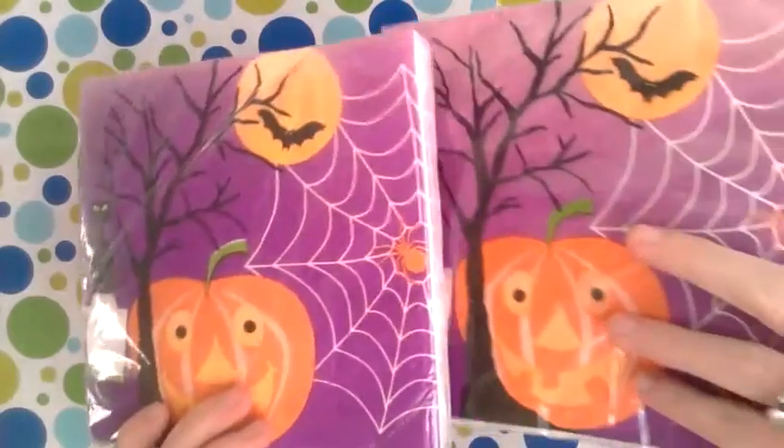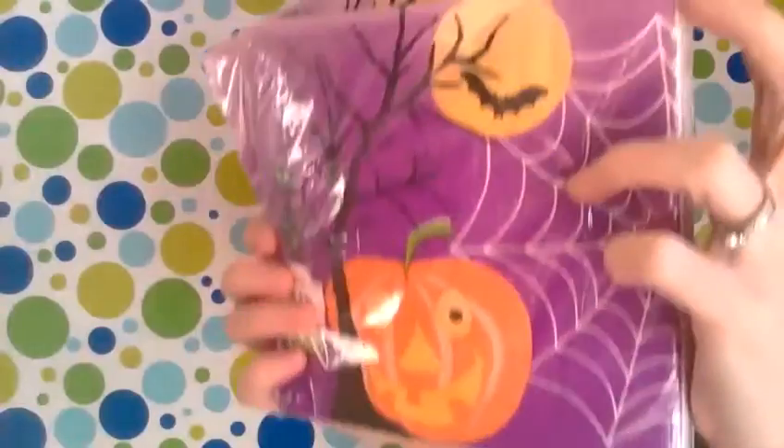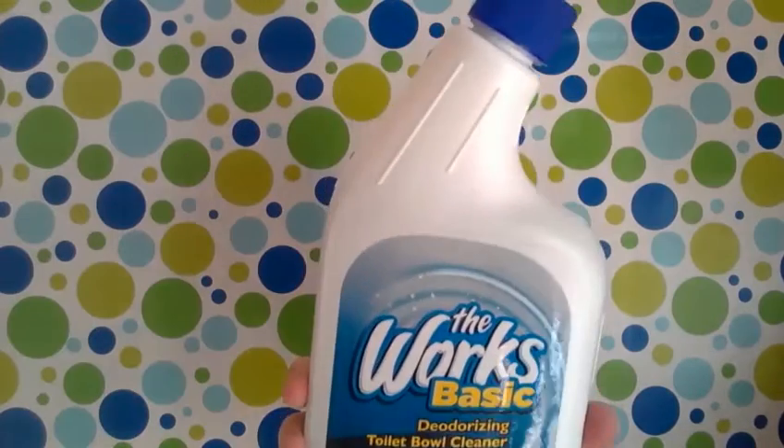I got two packs of Halloween napkins because I signed up to bring napkins to Haley's Halloween party at school. Figured that was easy — there are 18 in each pack, so two packs was perfect.